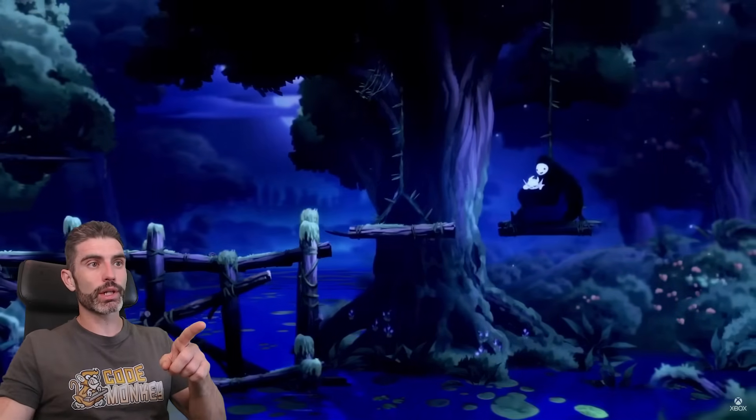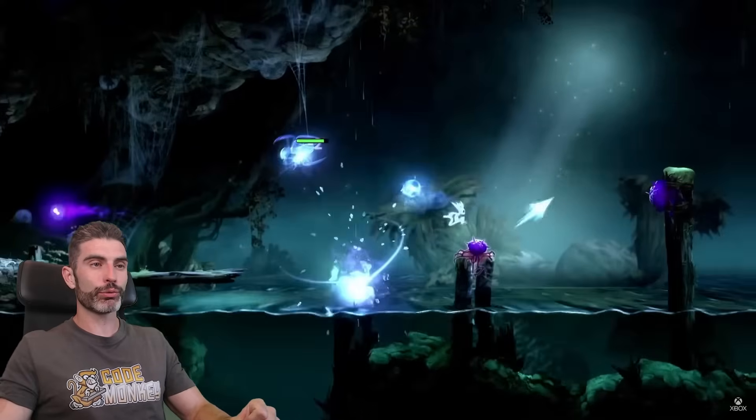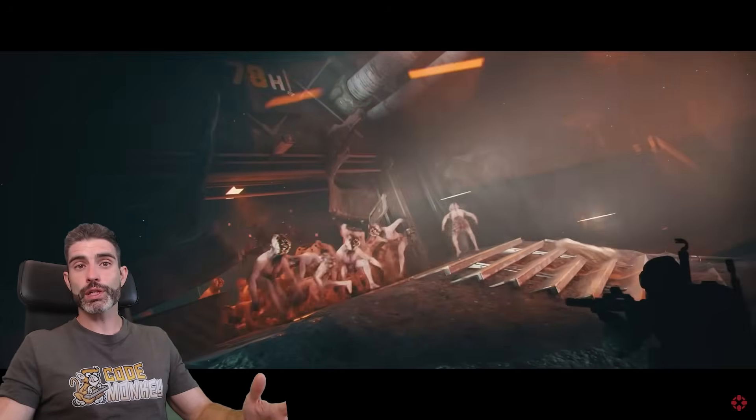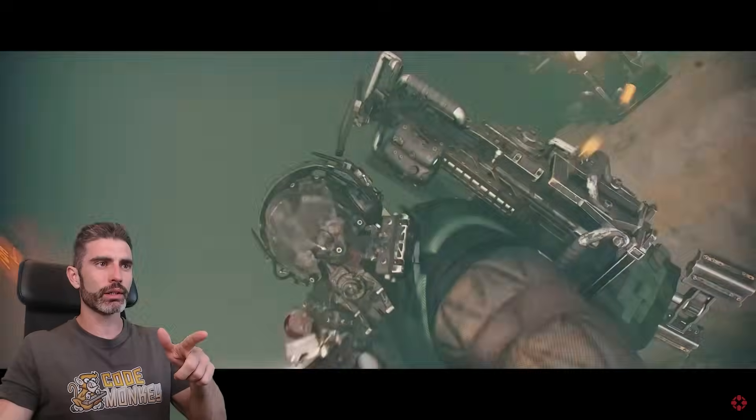Another awesome example is Ori and the Blind Forest — a really great Metroidvania platformer. It is really gorgeous, and again, most people don't know it's made with Unity. Or for something more interesting and realistic, there's GTFO, which came out about three or four years ago, and this is also another game that looks really gorgeous.